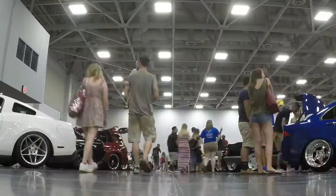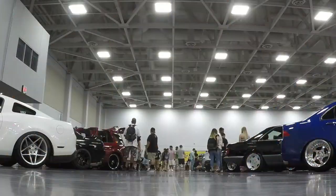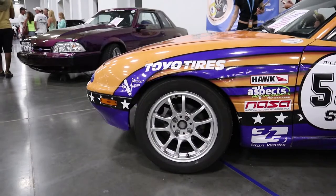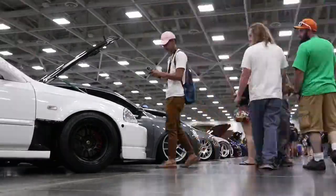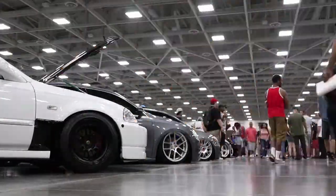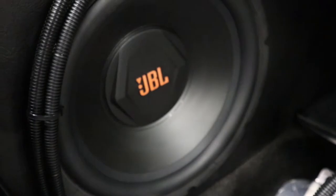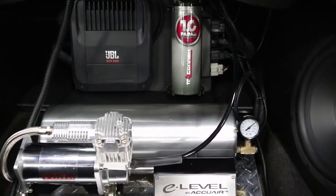Doing that time-lapse — that time-lapse is nice. Usually in our car audio installs, not that much going on, but look at that — there's a clean install though.